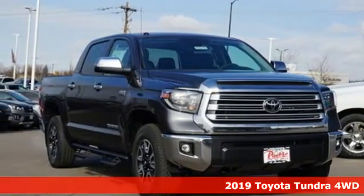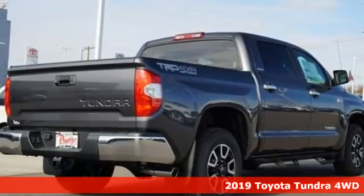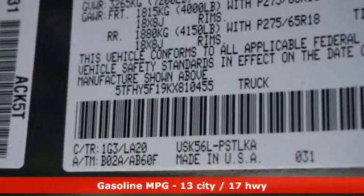Here's a new 2019 Toyota Tundra four-wheel drive. Toyota, steered by ingenuity, driven by passion. It comes with the features you need, and better yet, want.